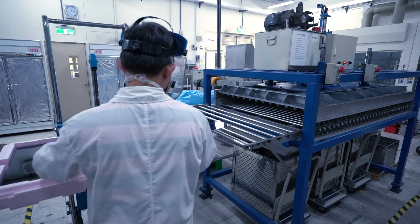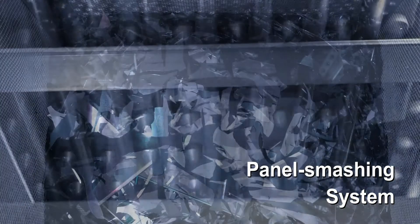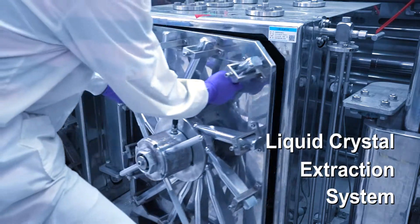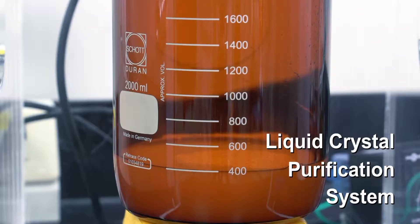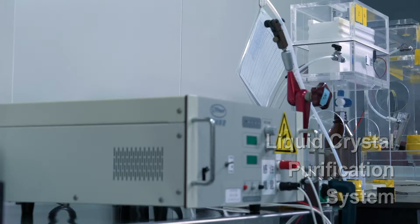The system includes commercial-grade equipment that encompasses a panel smashing system, a continuous liquid crystal extraction system, and a liquid crystal purification system as well.